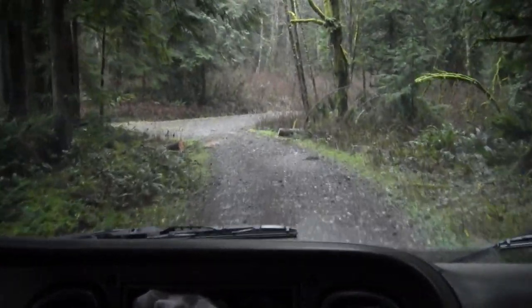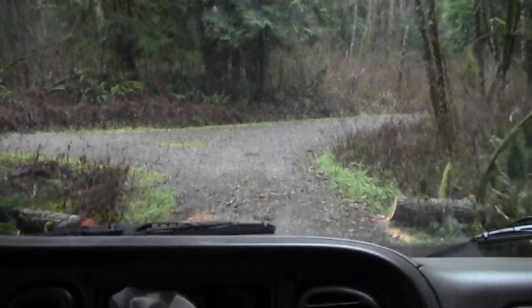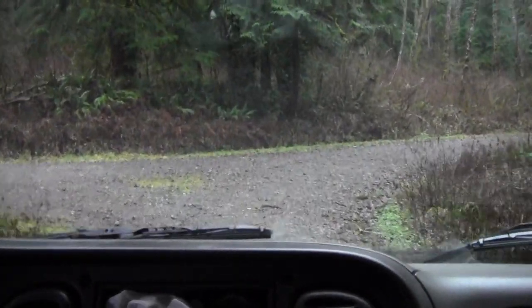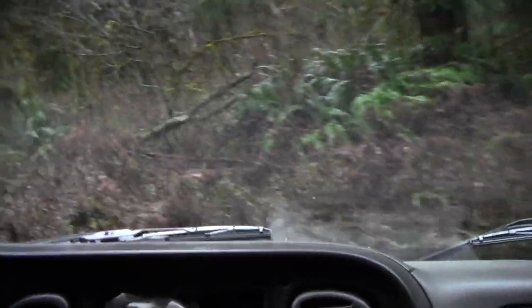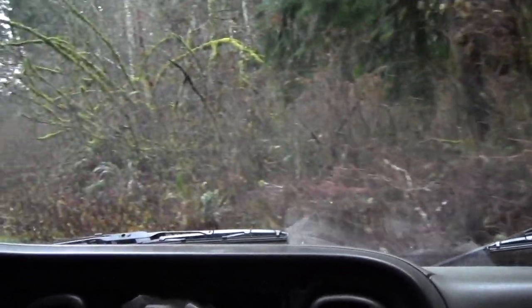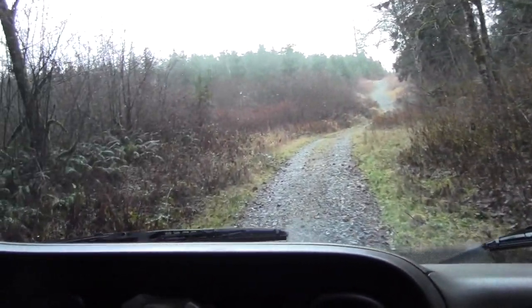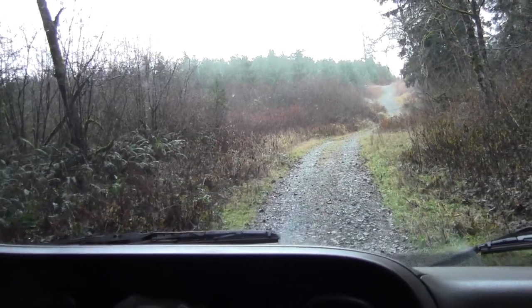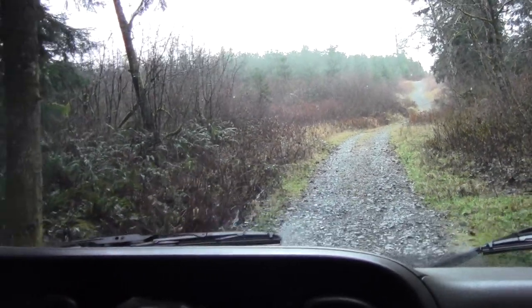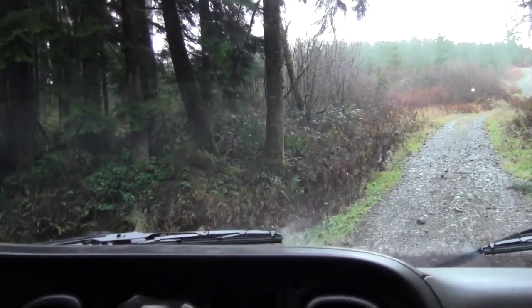I seem to be coming back down the other side. I don't remember this, so I am going to turn around and go back. This is definitely not the right direction — I should have gone left at that Y in the road. So back to the Y in the road.